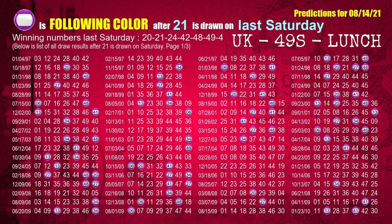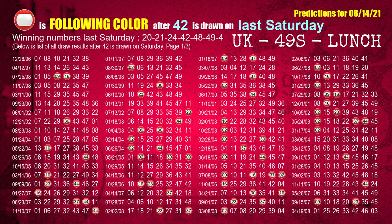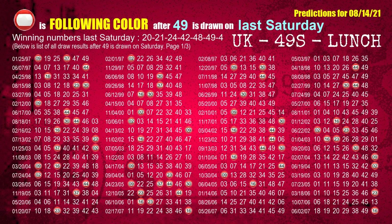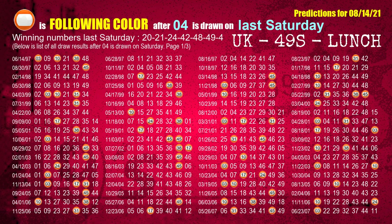The second winning number last Saturday is 21. The most frequently following color is purple when 21 is the winning number on last Saturday. The third winning number last Saturday is 24. The most frequently following color is green when 24 is the winning number on last Saturday. The fourth winning number last Saturday is 42. The most frequently following color is red when 42 is the winning number on last Saturday. The fifth winning number last Saturday is 48. The most frequently following color is brown when 48 is the winning number on last Saturday. The sixth winning number last Saturday is 49. The most frequently following color is red when 49 is the winning number on last Saturday. The booster winning number last Saturday is 04. The most frequently following color is orange when 04 is the winning number on last Saturday.